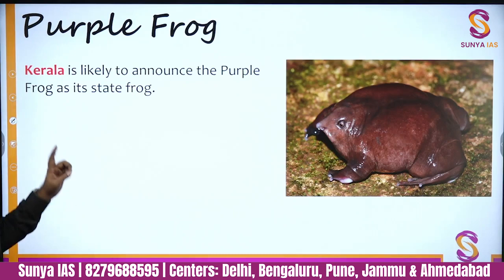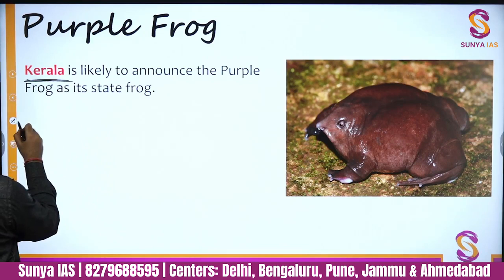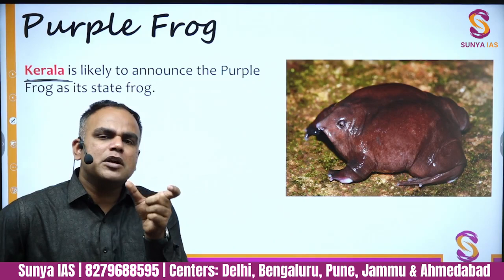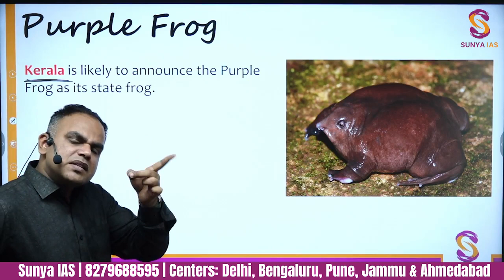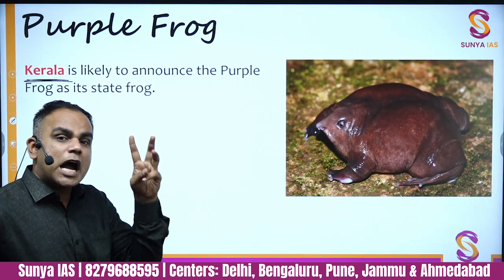The purple frog was in the news because Kerala is likely to announce it as the state frog. This is similar to Maharashtra announcing the Blue Mormon as its state butterfly and Sonneratia alba as its state mangrove tree. Watch out for such state-specific designations, which are frequently asked in prelims.